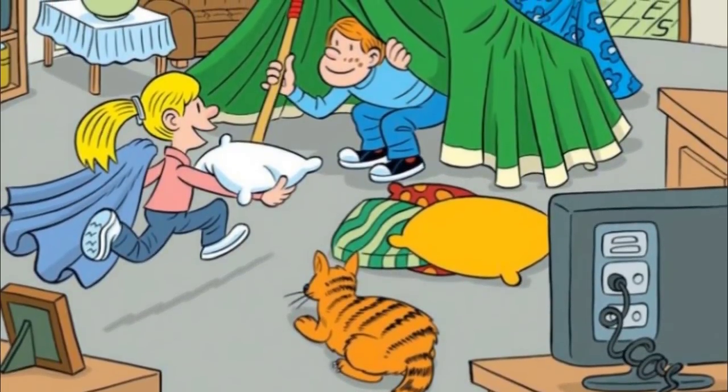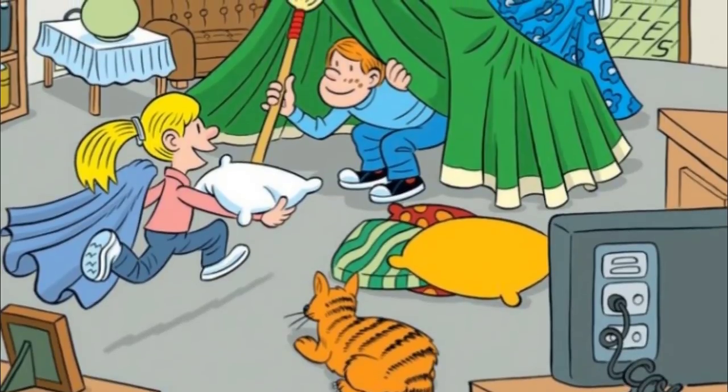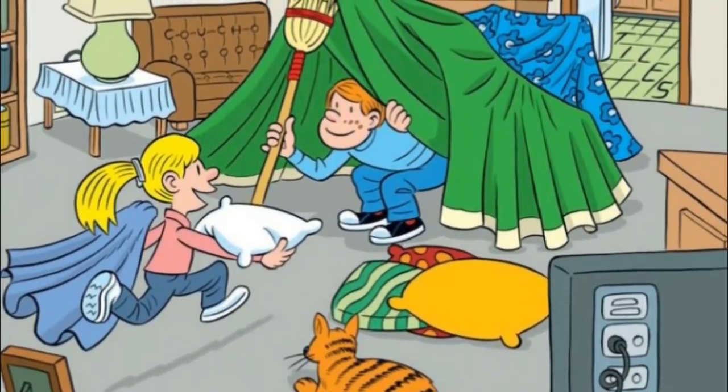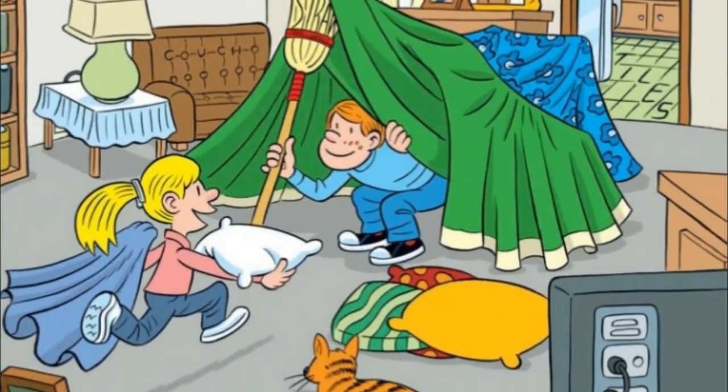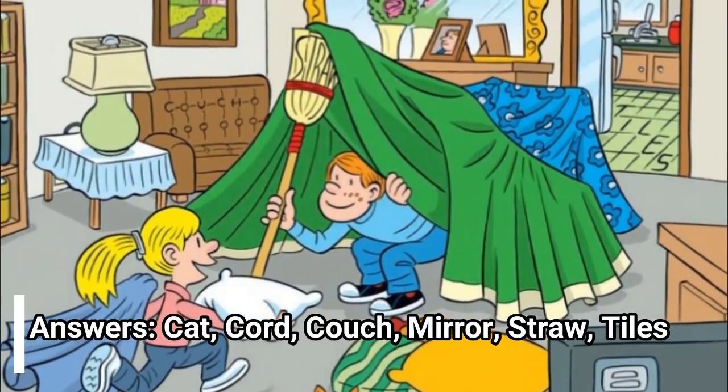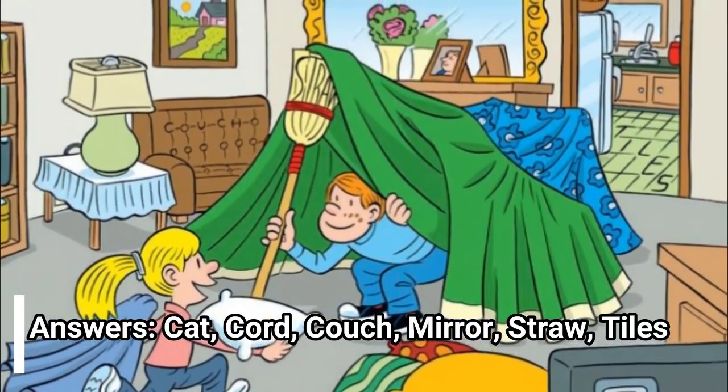No cheating! The most rewarding way to finish any of these is to just work through them on your own. If you make that happen, you'll feel so much more accomplished for it. Answers: cat, cord, couch, mirror, straw, tiles.